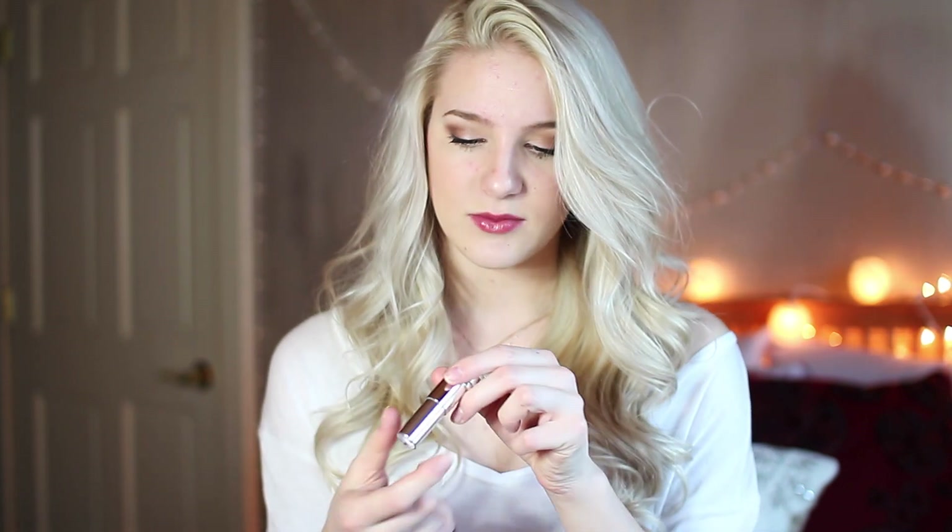My last lip product is a lipstick from Maybelline. I've realized all my lipsticks are from Maybelline — the color payoff has always been really good and I like the creamy feel. This one is in the shade 450 Mauve Mania. I'll swatch it on the back of my hand — it's a very natural lip color. You can wear it to school and it's not going to be too bold or dramatic. It's kind of a rosy nude tone.